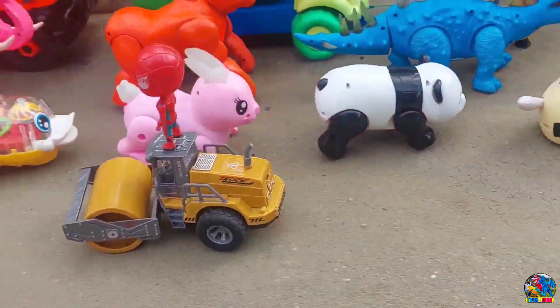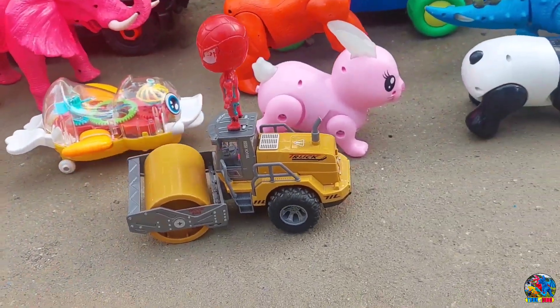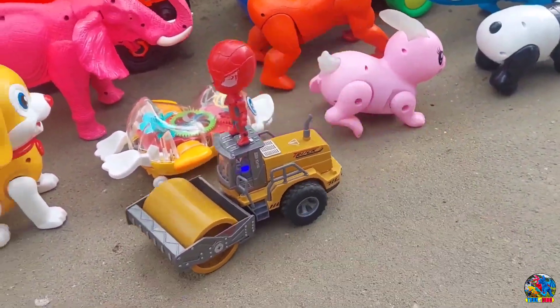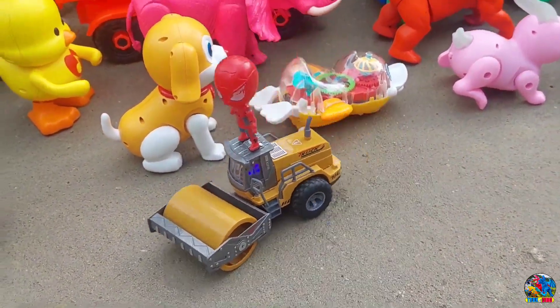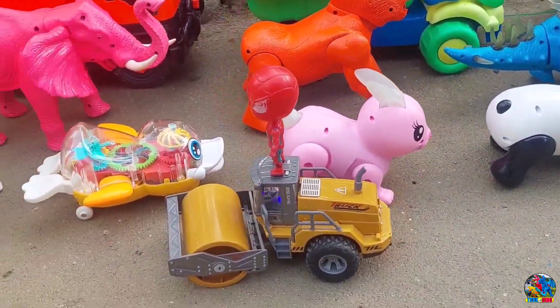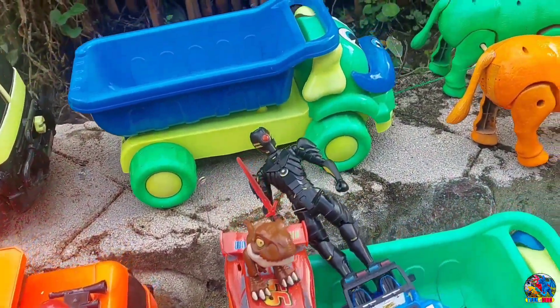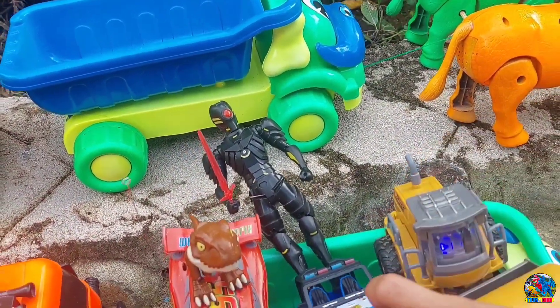Wow, keren. Spiderman-nya maju. Wow, Spiderman-nya mundur, teman-teman. Spiderman naik mobil roller — wow, keren. Mantul-mantul, keren banget teman-teman. Yaudah, Spiderman-nya kita naikin ya, kita naikin di truk yang ditarik sama sapi.